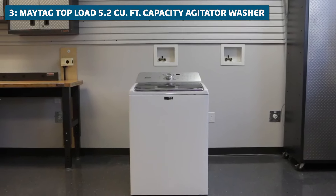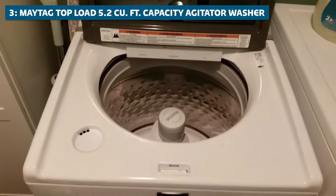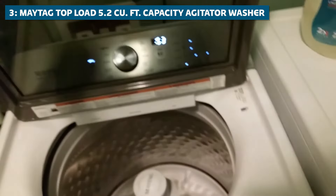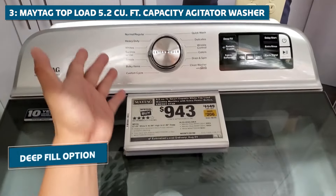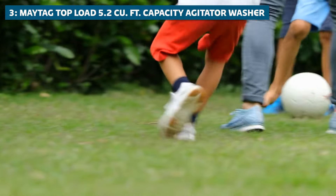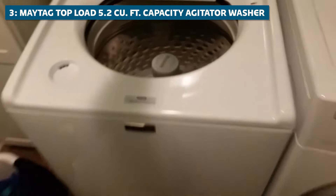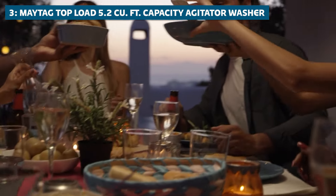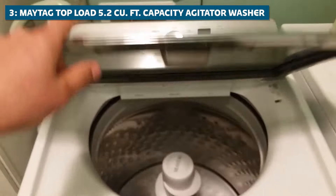But size isn't the only thing this washer has going for it — it's also packed with features that'll make your laundry day a breeze. The Maytag Top Load 5.2 Cubic Foot Capacity Agitator Washer comes with a built-in water faucet, allowing you to pre-treat tough stains before they hit the wash cycle. It also features a deep fill option, giving you the power to add more water for extra dirty loads. And let's not forget about the power wash cycle, which delivers powerful cleaning action to tackle even the most stubborn stains, like red wine or grass stains.